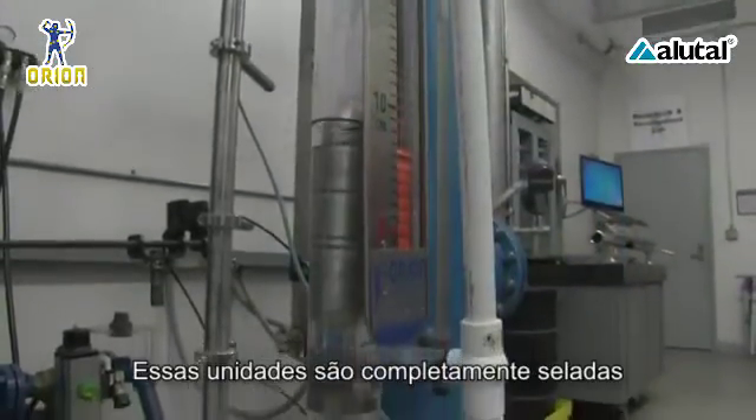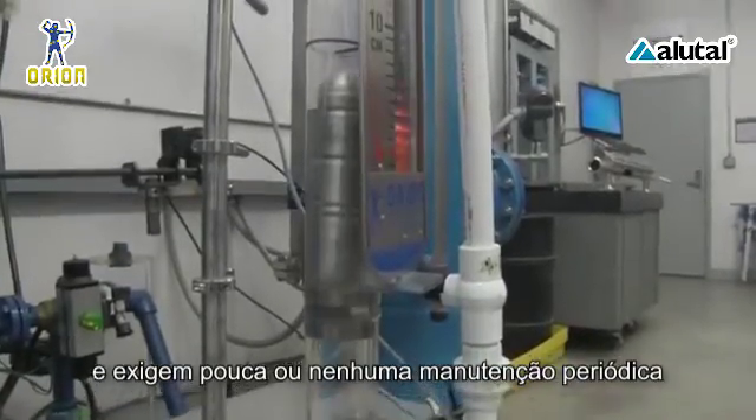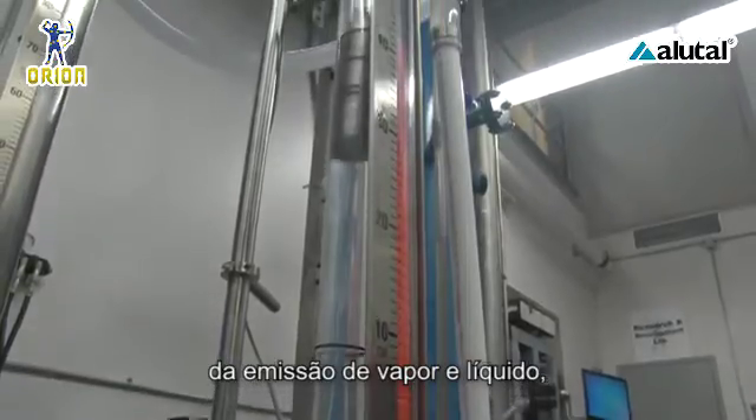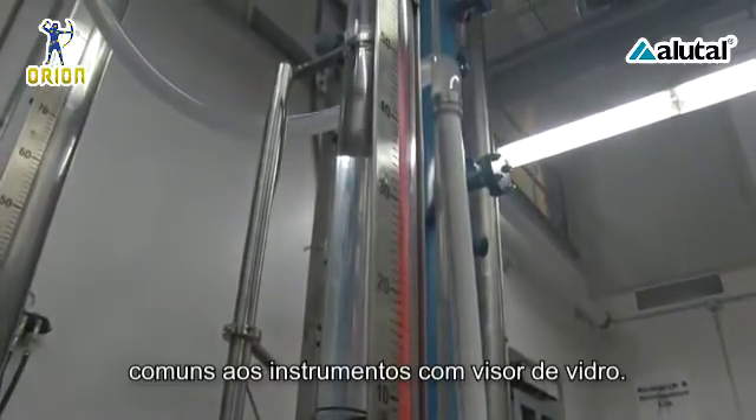These units are completely sealed and require little to no periodic maintenance. MLIs also eliminate fugitive emission and glass breakage concerns common with sight and gauge glasses.